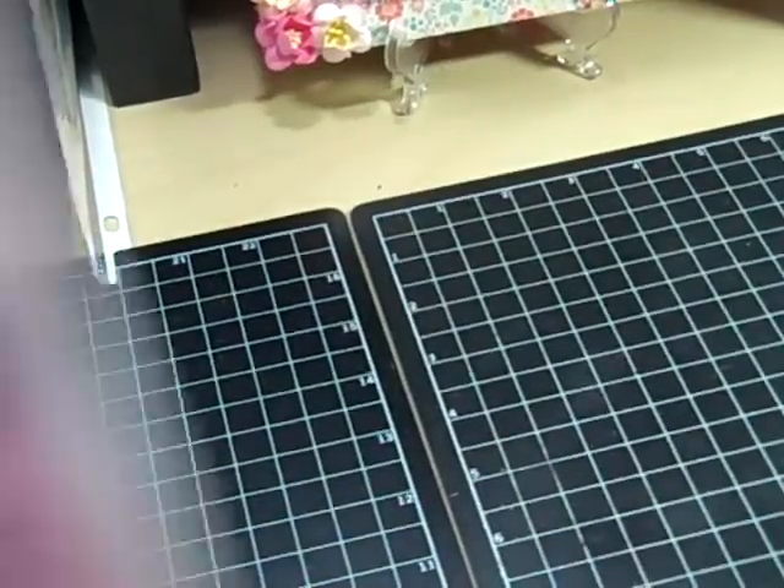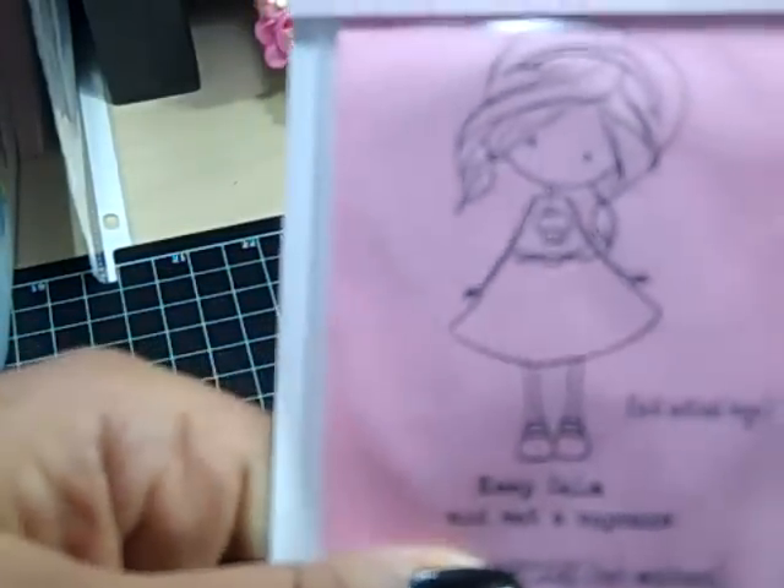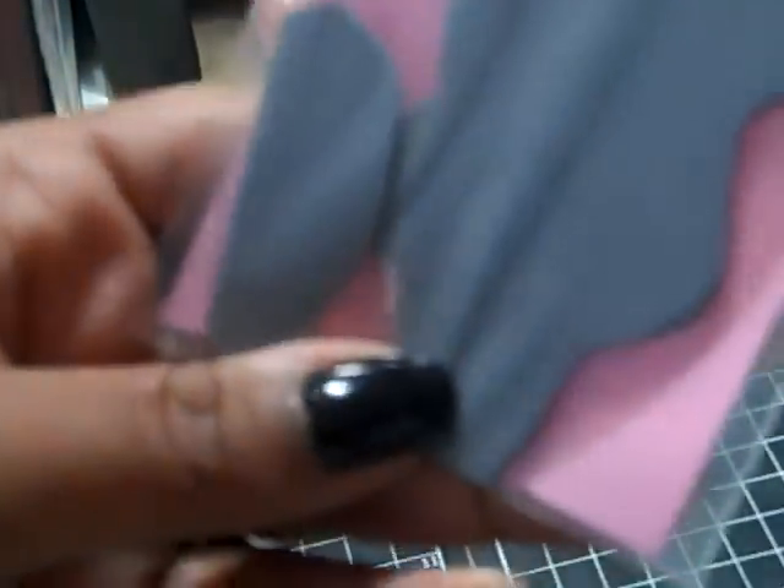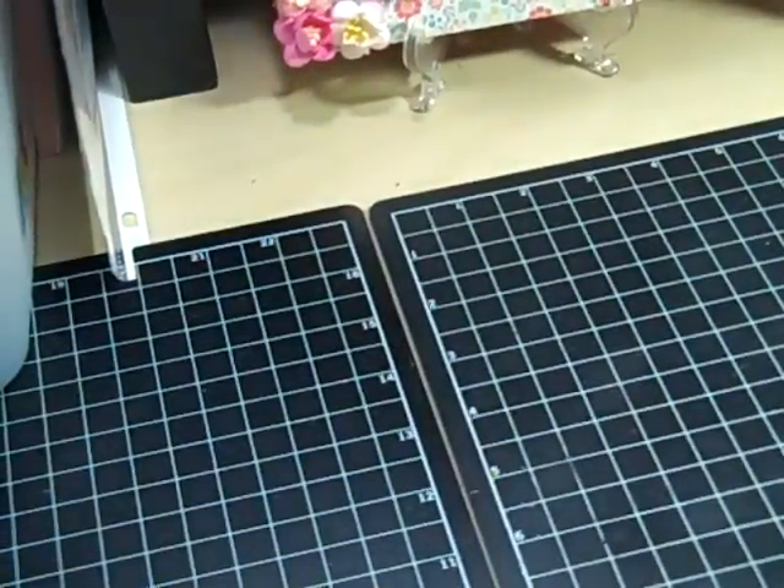This one is Flynn Needs a Cupcake and the sentiment is 'Keep Calm and Eat a Cupcake.' Interestingly, on the Tiddly Inks digital website this little girl is called Win, not Flynn. Very cute. And this one is called Little Emmy and the sentiment is 'Having One of Those Days' — so cute.